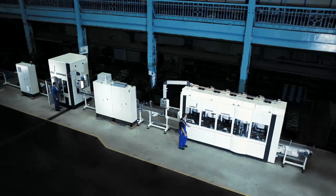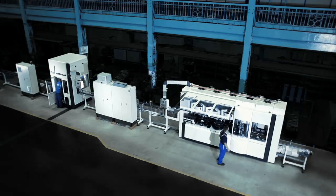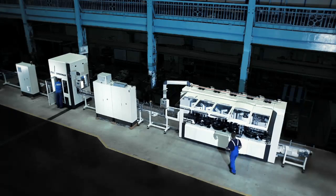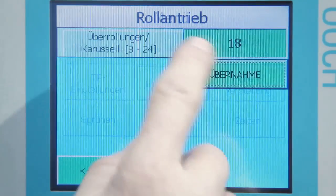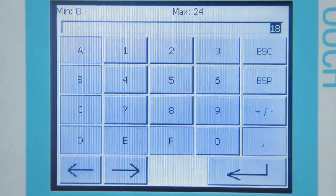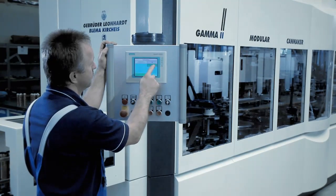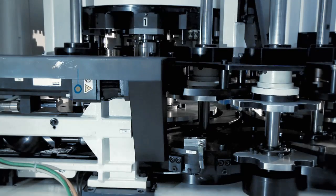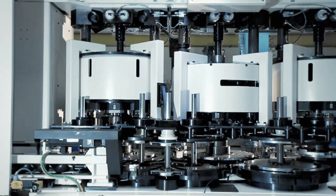The Gamma 2 has other benefits too. It is easy to access, maintenance work is user-friendly, and it is simple to change formats. It is possible to remove cans for quality control purposes at any time. The Gamma 2 is easy to operate via a touch panel. The fully automatic height adjustment facility means that different heights of cans can be changed in little more than a minute.